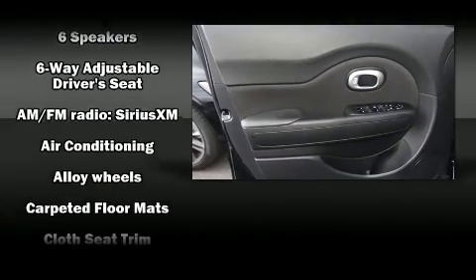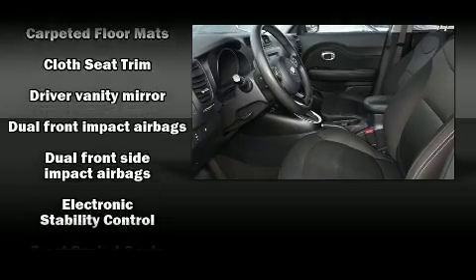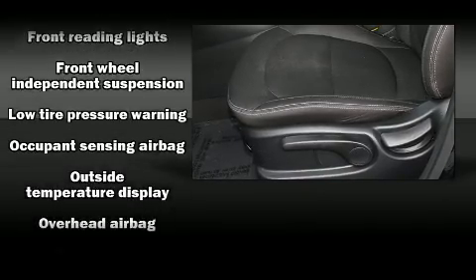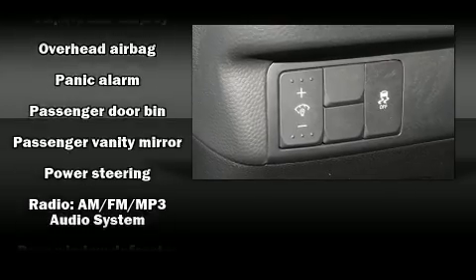Kia ensures the safety and security of its passengers with equipment such as traction control, a panic alarm, and four-wheel disc brakes with ABS. Electronic Stability Control stands out as a technologically savvy innovation, keeping you better connected to the road.